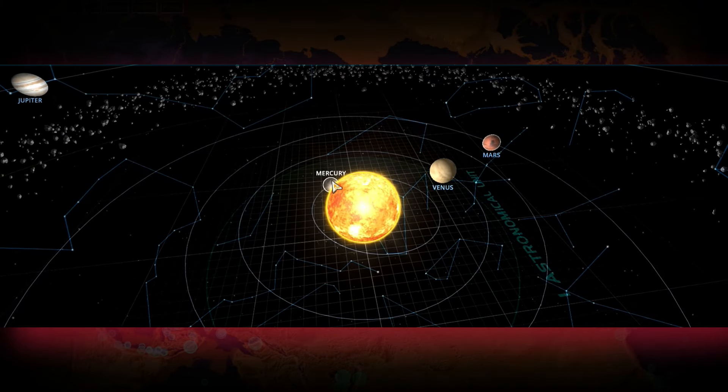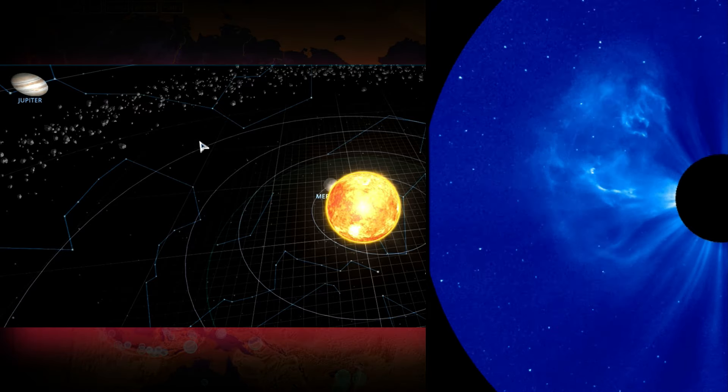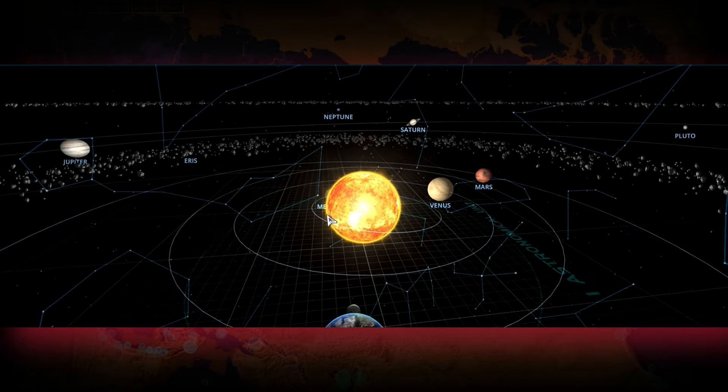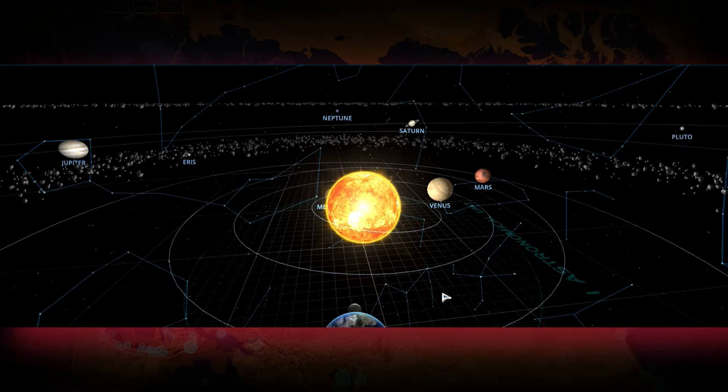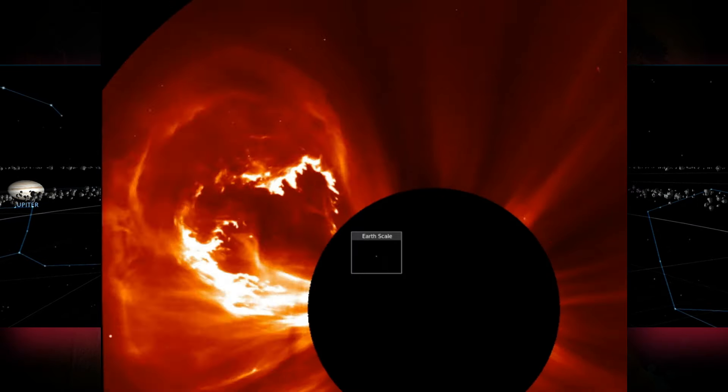That upper-left quadrant positioning means this flare is going to affect planets like Mercury in a severe way, and then in turn Jupiter, as the wave of energy shoots out in that direction — and not in the direction of Earth. This is really a good learning experience to see just how close we can be at any given moment from our sun doing serious damage to our existence.